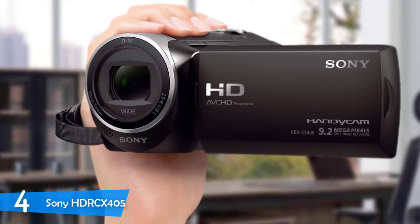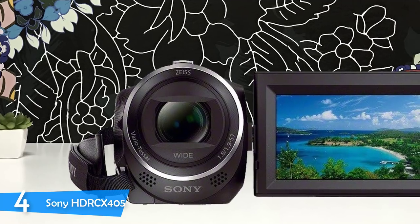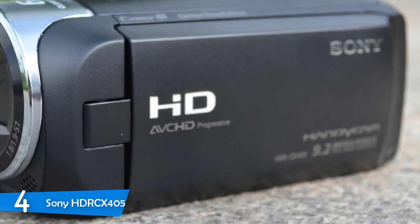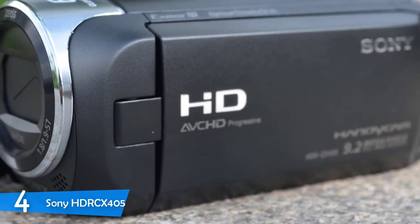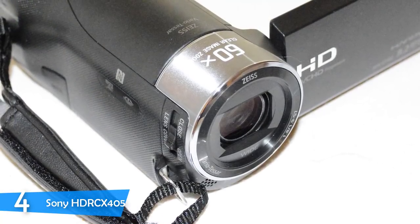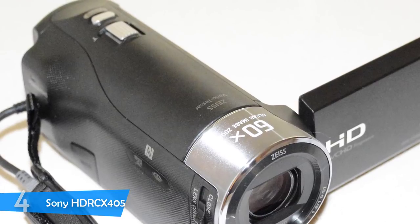It has 7 picture effects and face detection that improves video quality for scenes with people — a very good feature for family use, especially recording your children. The Intelligent Auto feature picks the appropriate scene setting from 60 combinations to get the best video quality. It also comes with SteadyShot image stabilization and 3-way shake cancelling for smooth video. With its budget price and family-friendly features, the Sony HDR-CX405 is a nice investment for capturing the nicest moments.